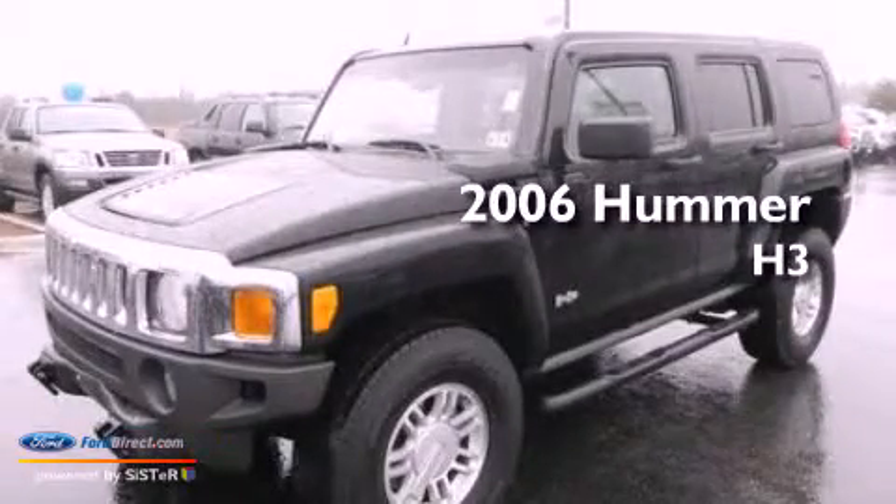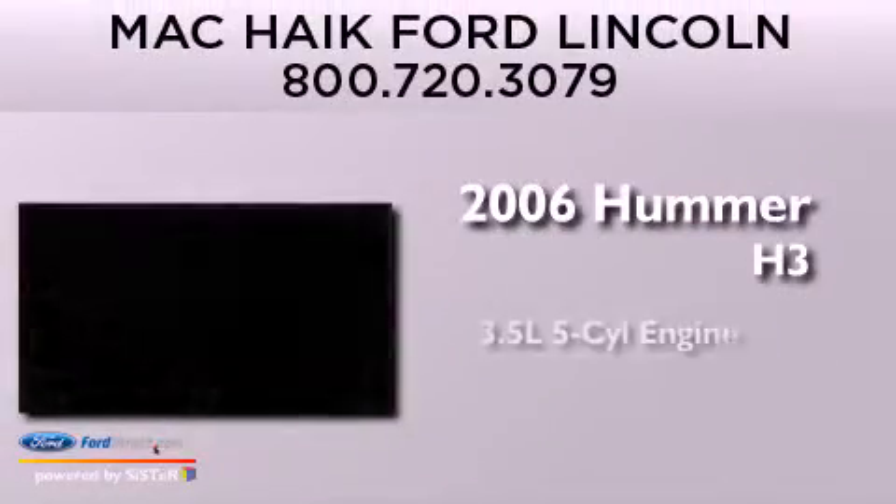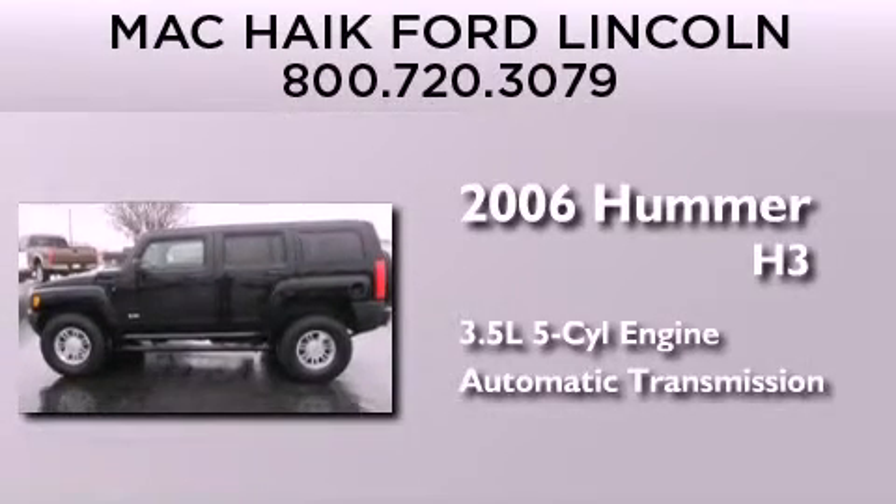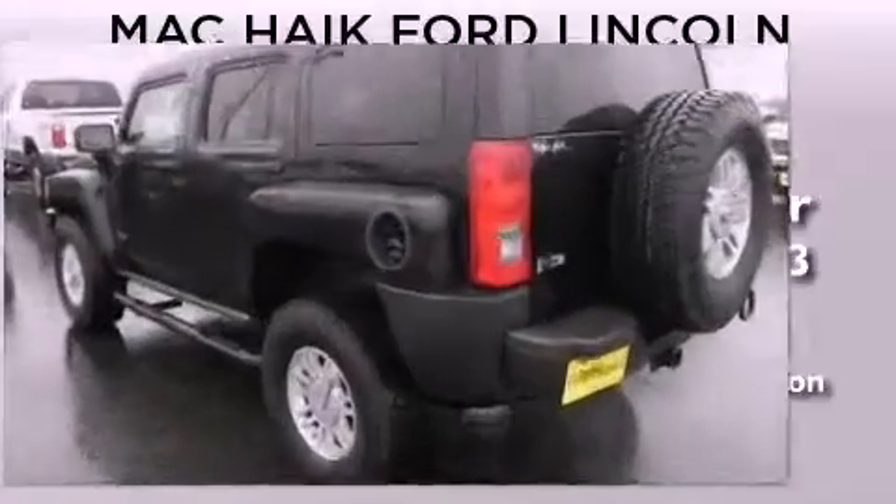This is a 2006 Hummer H3. It has a 3.5-liter, five-cylinder engine, an automatic transmission, and the added capability of four-wheel drive.